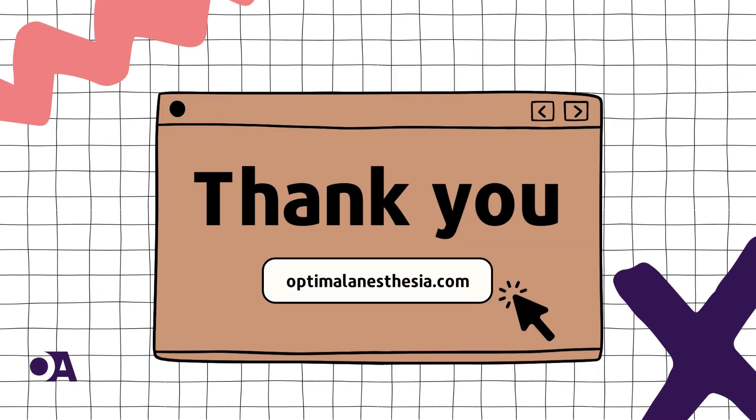That's all for today's Optimal Anesthesia. We hope you enjoyed this journey into the world of platelet dysfunction and renal failure and the superhero solution, cryoprecipitate. Stay tuned for more fascinating medical insights. Until next time, I'm signing off.